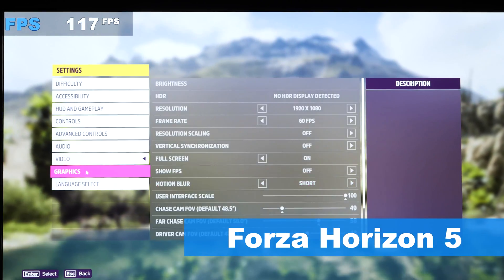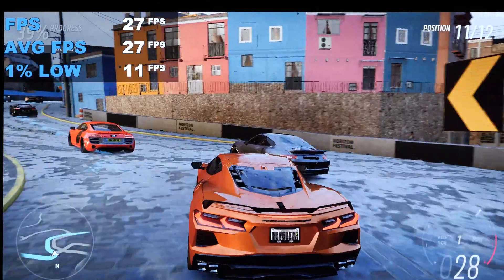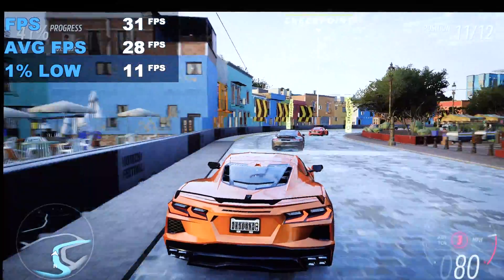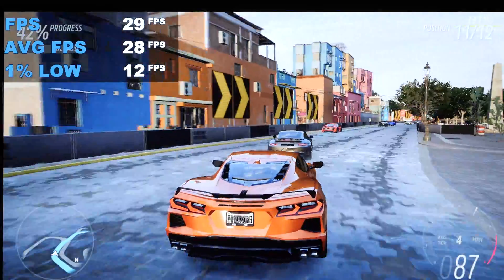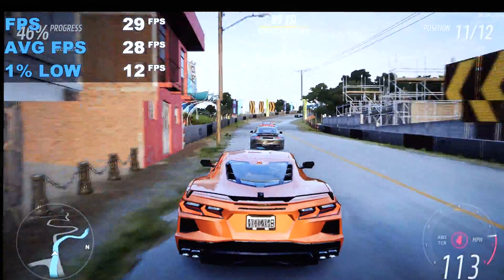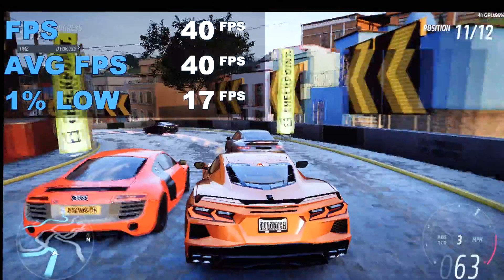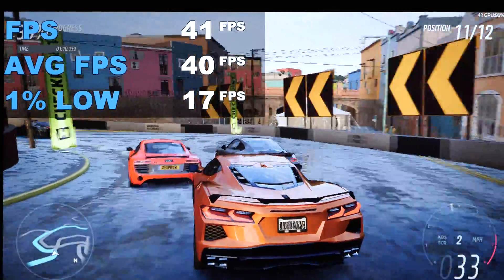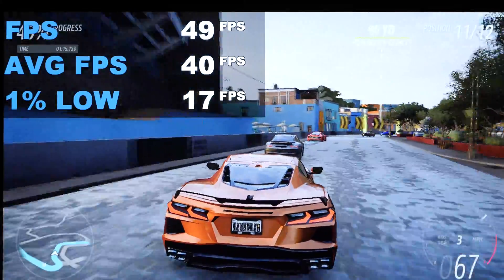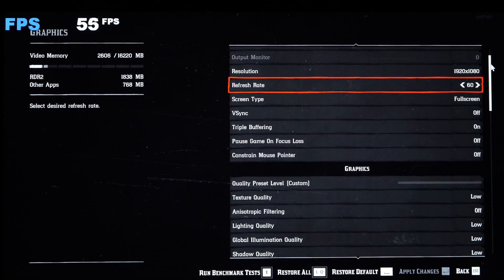Next up is Forza Horizon 5. Starting at 1080p at very low settings, we're finally greeted by a more positive result — especially considering this is one of the more recent titles. We're almost hitting the magical 30fps mark, which many consider the first real checkpoint of playability. At 720p, the game looks very grainy, but rejoice: 40 to 41fps. A pretty hard-hitting game for graphics cards.